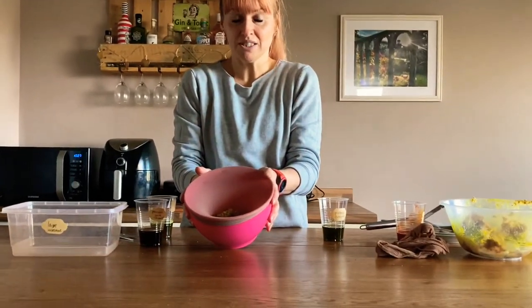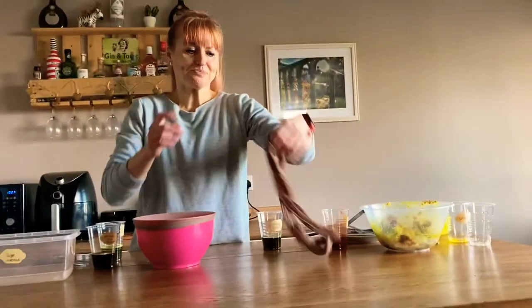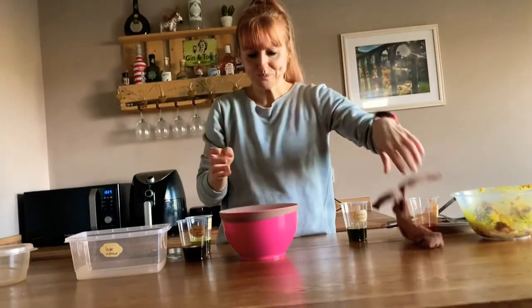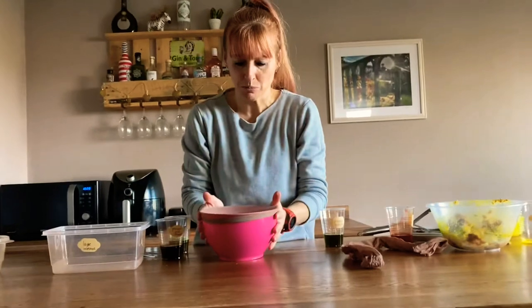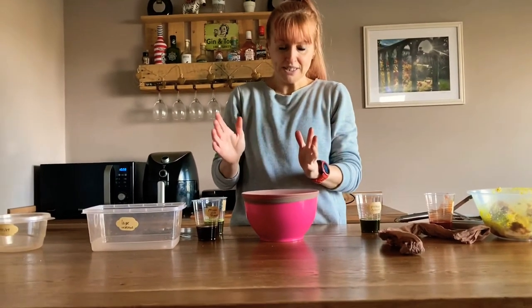We've now moved into the small intestine. The small intestine is a long muscular tube, and I'm going to use a pair of tights to represent our small intestine in this model. In the small intestine, a couple of things happen.